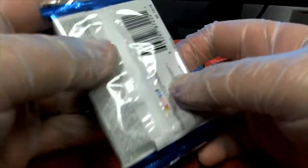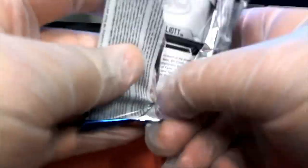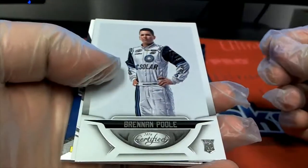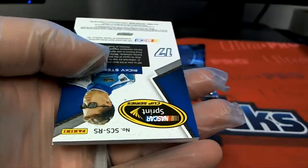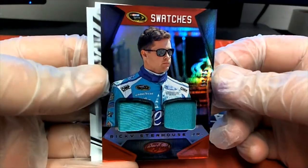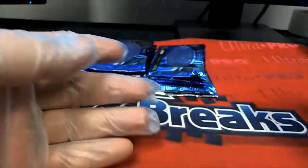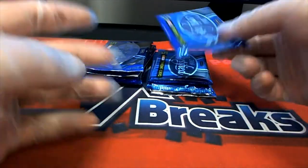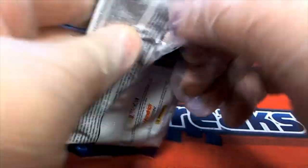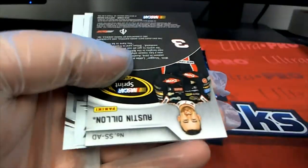This whole box here is for Kevin B. Nice swatches there, 32 of 75, Ricky Stenhouse. Brendan Poole — nice one there.